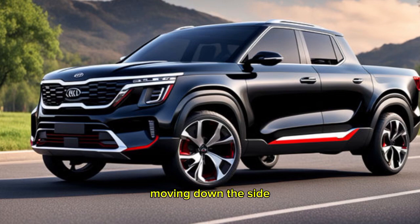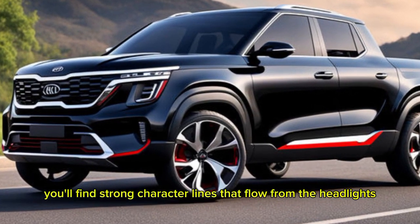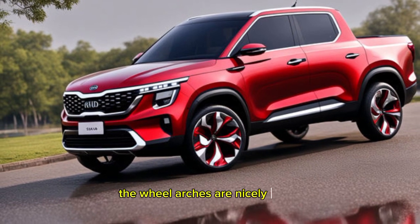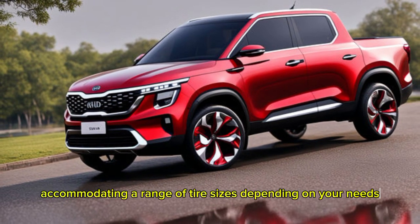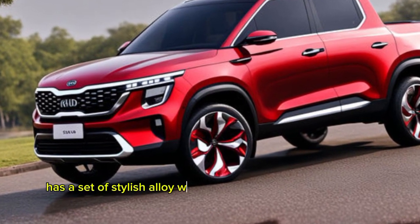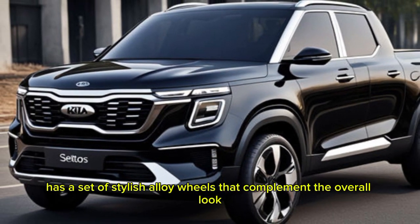Moving down the side, you'll find strong character lines that flow from the headlights all the way to the taillights. The wheel arches are nicely flared, accommodating a range of tire sizes depending on your needs. Our test model here has a set of stylish alloy wheels that complement the overall look.